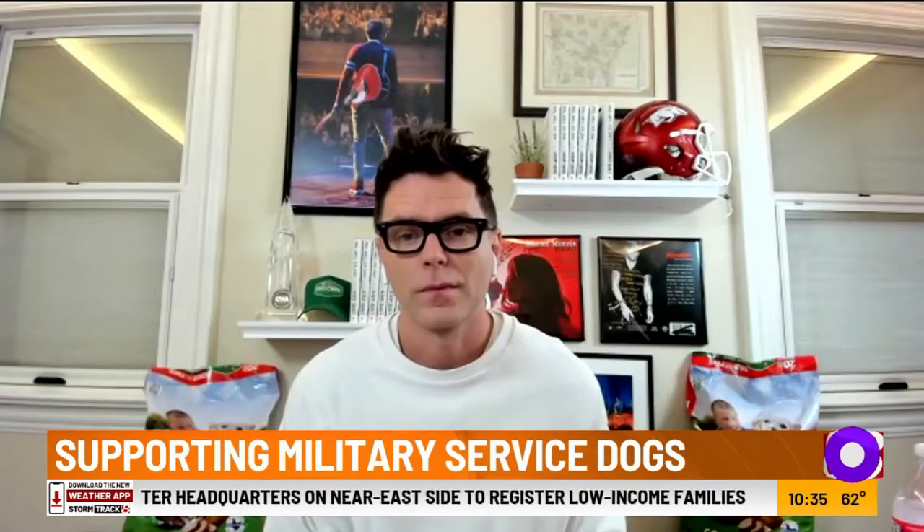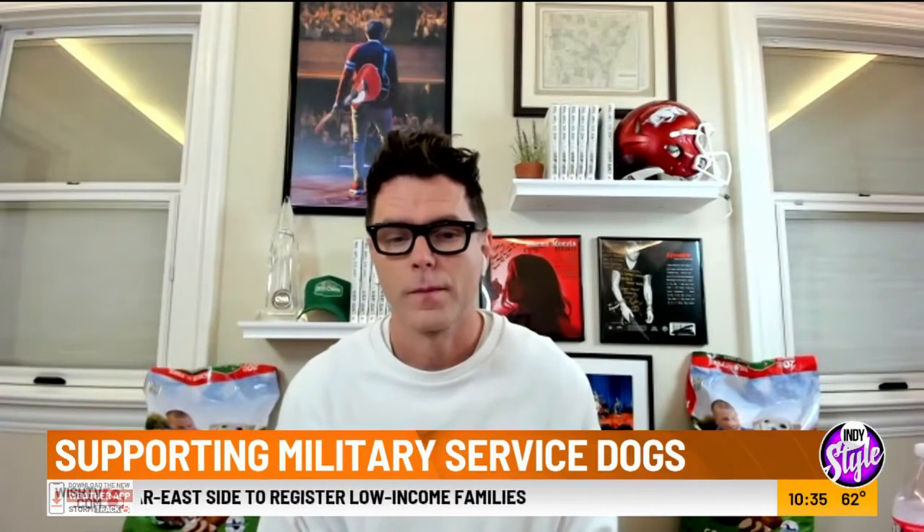A lot of people listening may not be familiar. I myself am, because I have friends who are in the military, and I know how important these animals can be to their emotional health and their well-being. But tell me what you have seen — why are animals such a good support system for these veterans?